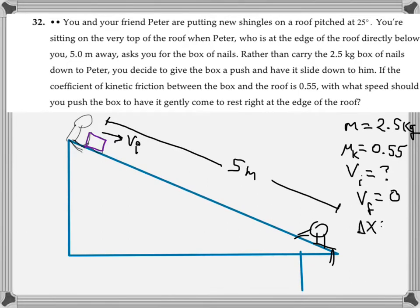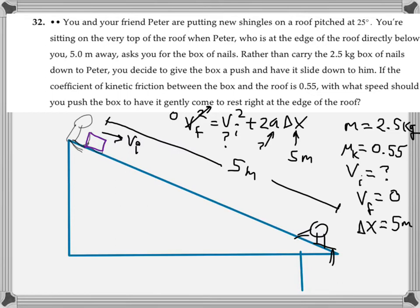There is a kinematics equation that relates initial velocity, final velocity, distance, and acceleration — the one with squares: v_final² = v_initial² + 2a·Δx. We know the box must stop after traveling five meters, so final velocity is zero and distance is five meters. We're looking for the initial velocity. If we only knew the acceleration of the box as it slides down the incline, we'd be ready to solve. So we need to focus on finding that acceleration.